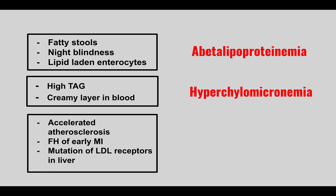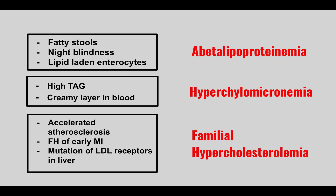A patient has accelerated atherosclerosis, a family history of early myocardial infarctions, and a mutation of LDL receptors in the liver. This is seen in familial hypercholesterolemia.